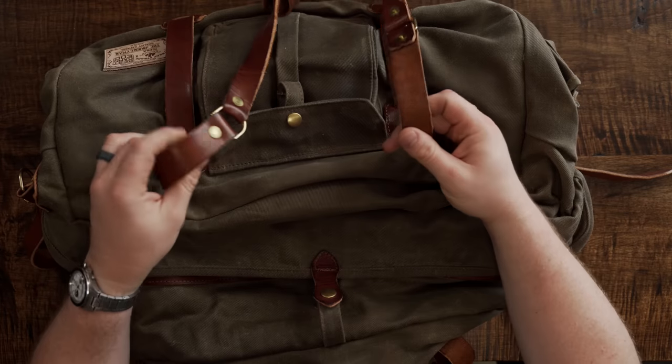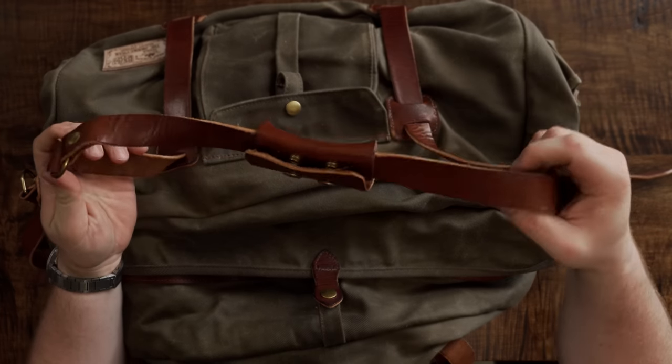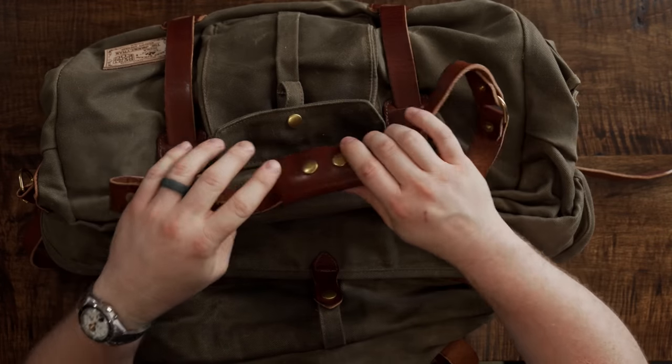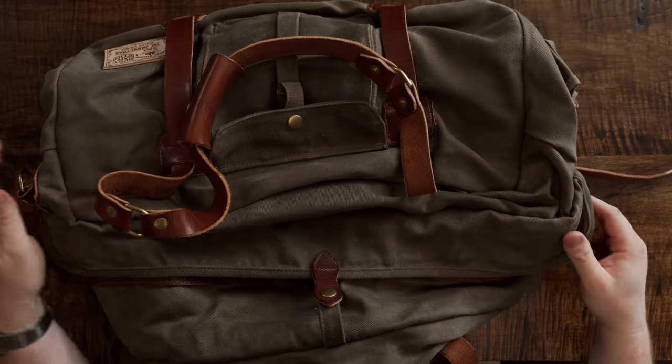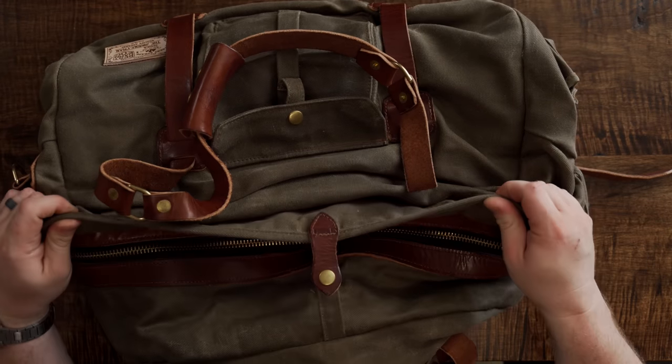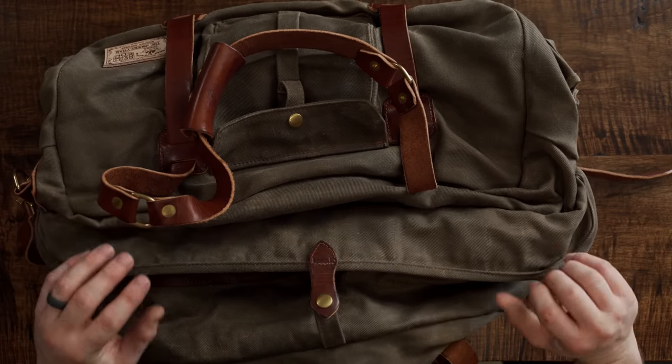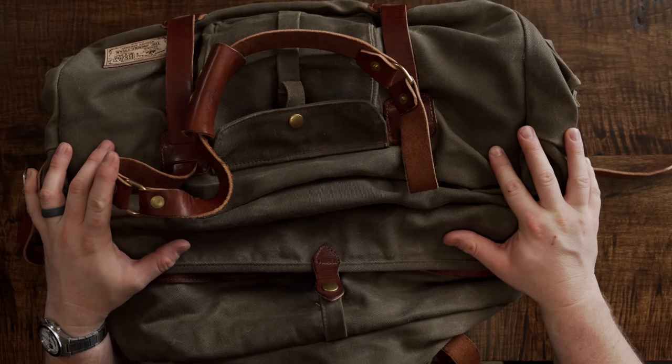If you know anything about Heat Straps, you know this thing is wildly overbuilt. It has eight to nine ounce leather — Buck Brown from Wicket and Craig harness leather. This is some heavy duty stuff, all brass hardware, and it's all really heavy duty. The canvas on this is wax canvas — 18 and 10 ounce wax canvas. This thing is a beast of a bag.